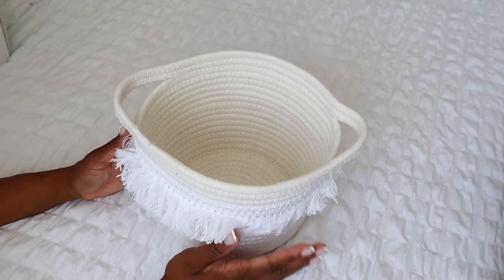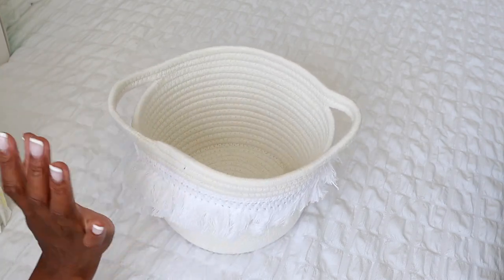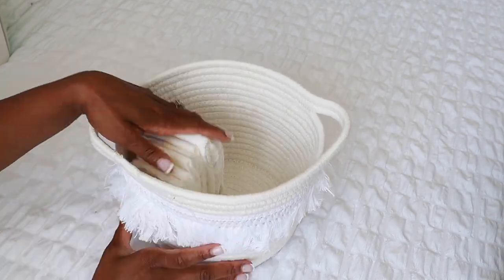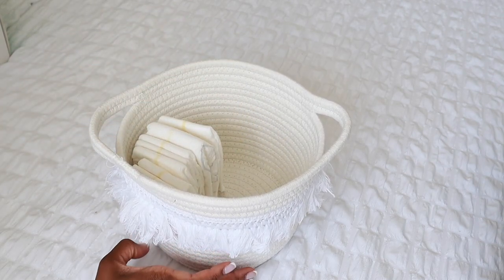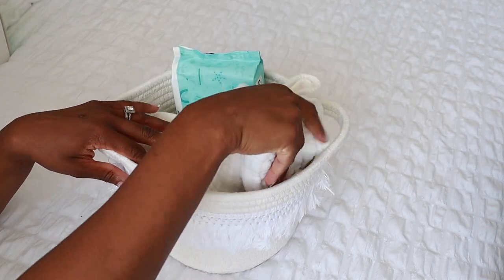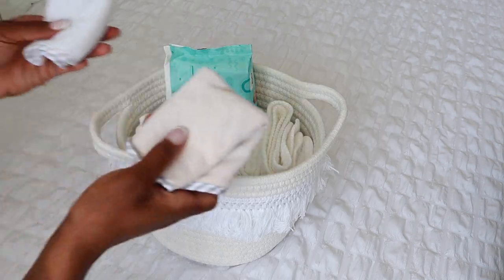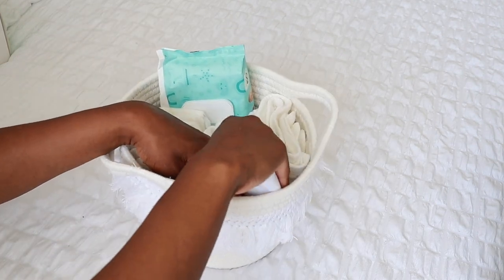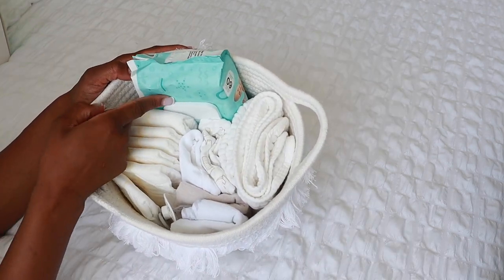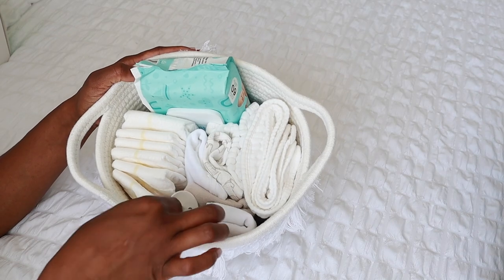For the bedside caddy, I won't have as much — this one is just for nighttime changes. I can easily go to the guest room to refill if I need to. I have a few newborn diapers, Hello Bello wipes, two burp cloths, two extra onesies, two bibs, and a pacifier just in case they end up being a pacifier baby.